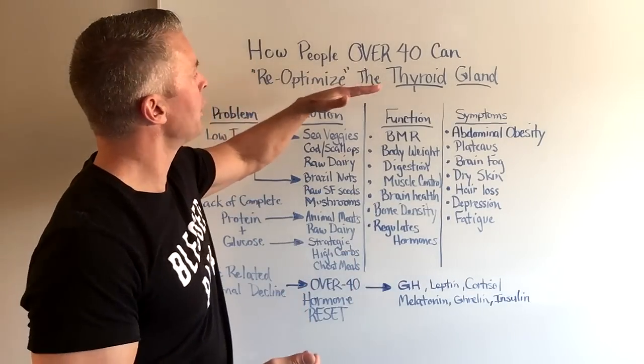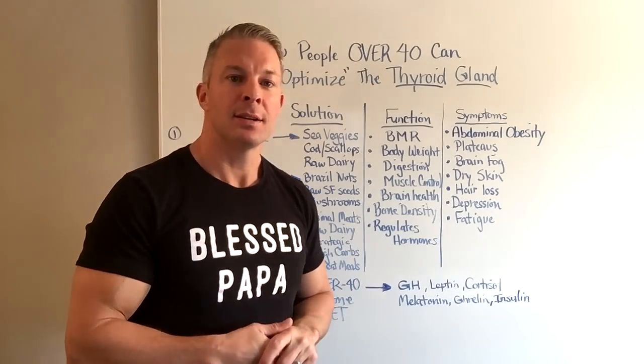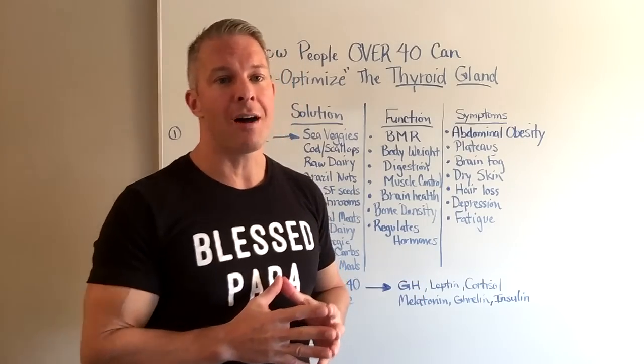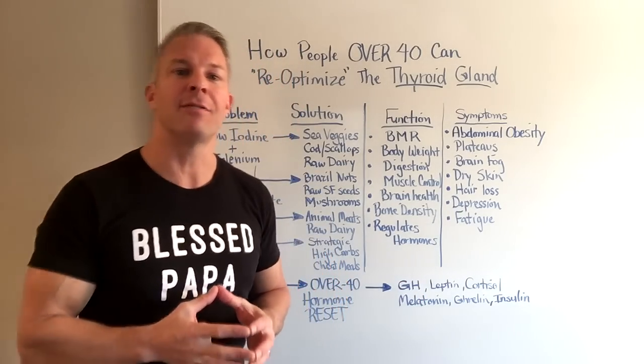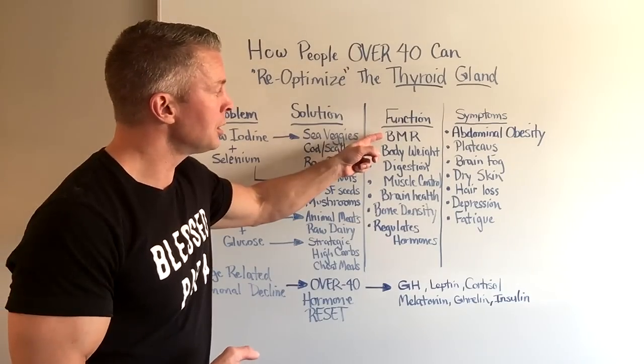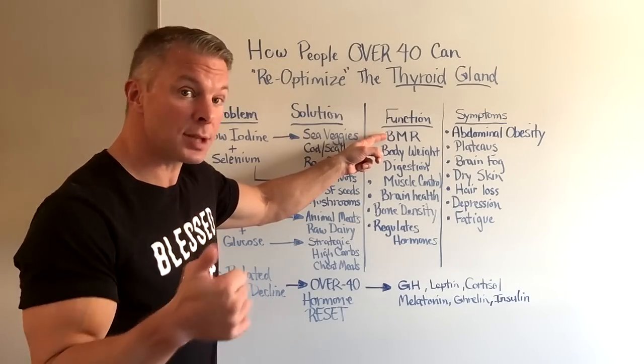In this video, I'm going to teach you how people over 40 can re-optimize the thyroid gland. The thyroid is often considered the master gland of the fat-burning metabolism because it helps control your basal metabolic rate. It controls the speed of your metabolism.